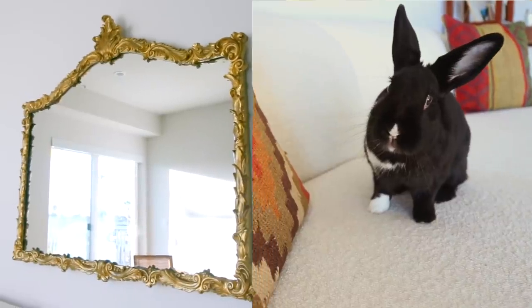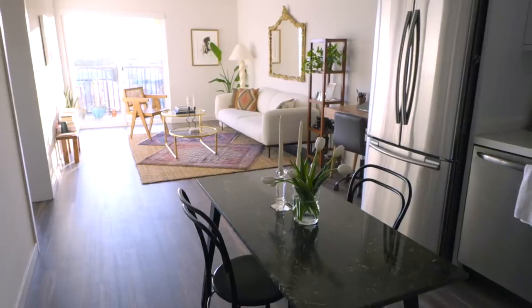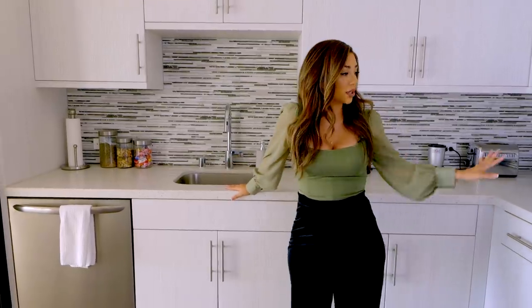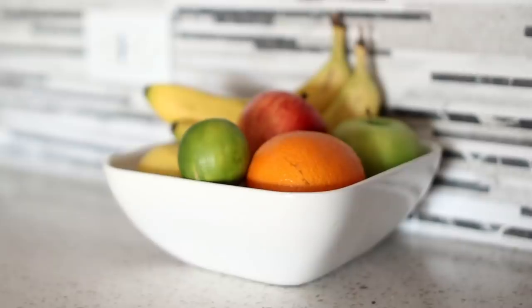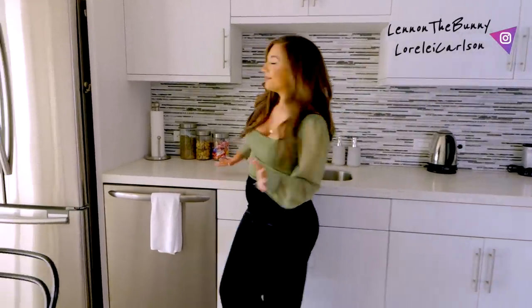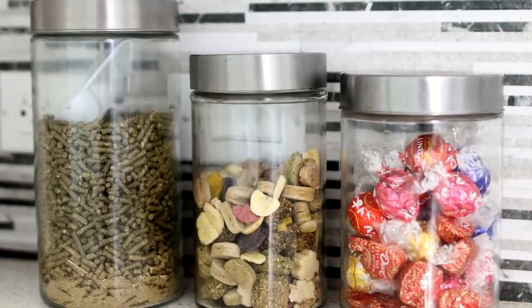So here we have the kitchen — it's a really nice open floor concept plan which I love. It's very conducive to me being able to see Lennon all the time. There's a lot of countertop space for cooking which I love. I always have a fruit basket for me and Lennon — she loves her bananas as you know.